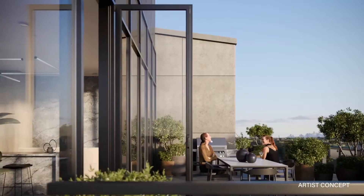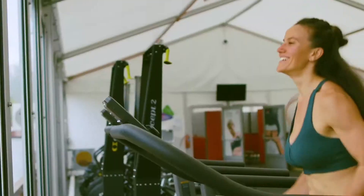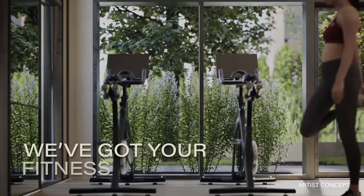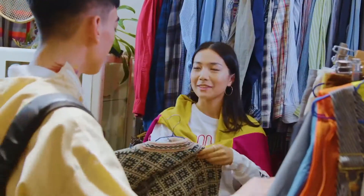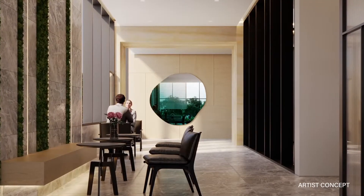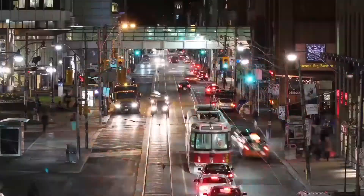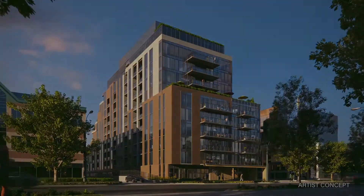Amenities in the building will include daytime concierge. We will have a state-of-the-art fitness center that will include smart technology — Peloton machines, Mirror by Lululemon, and smart dumbbells. We will have a beautiful lounge that opens up off of the lobby, creating more of a grand entrance than you would typically find in a building of this size. We will have indoor and outdoor entertaining spaces located up on the rooftop, with two separate party rooms featuring barbecue stations and sitting areas — a great place to entertain and enjoy with your family.